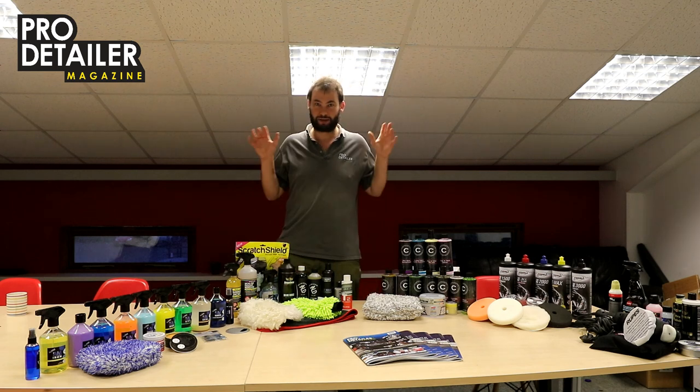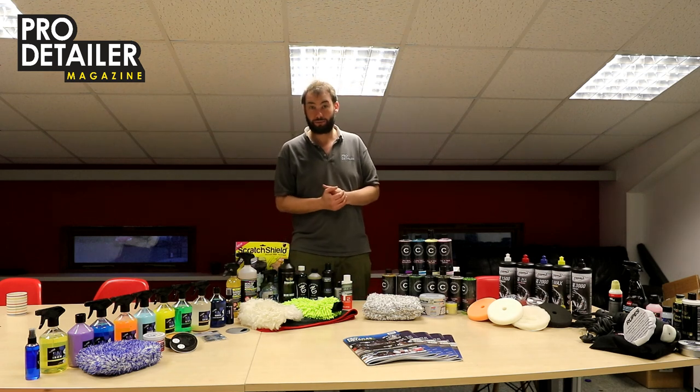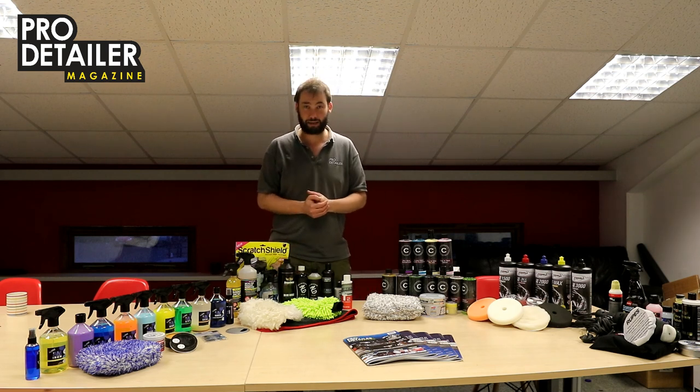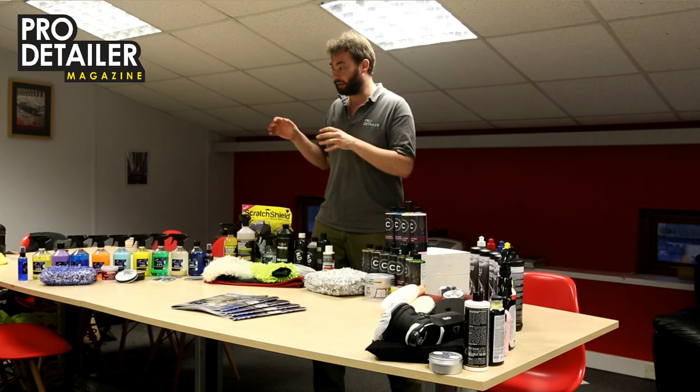Hello everybody and welcome to this little video. I hope you are feeling Christmassy — it is that time of year. Certainly in the Pro Detailer Magazine office we are, and we thought it's all about giving.